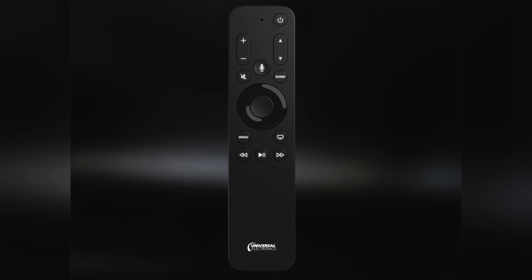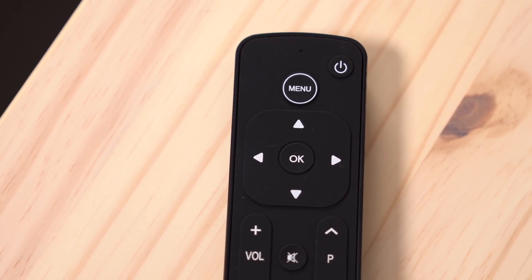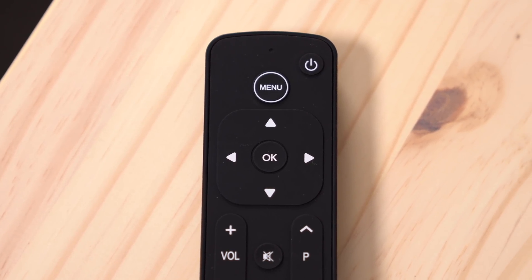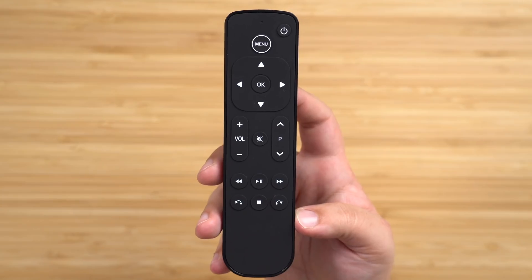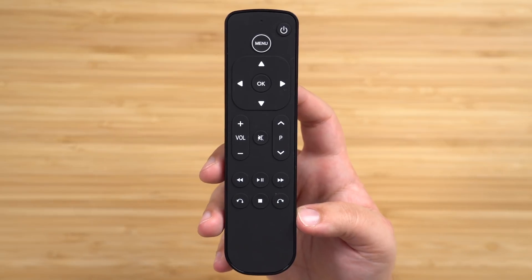We've talked about a bunch of third-party alternative remotes in the past that are actually great options to pick up. Unfortunately, one is really hard to pick up, but the other I'll leave linked below — it's pretty easy to find and it's only $20 or $30. For those who might want to head in that direction, feel free to check out the link in the description.